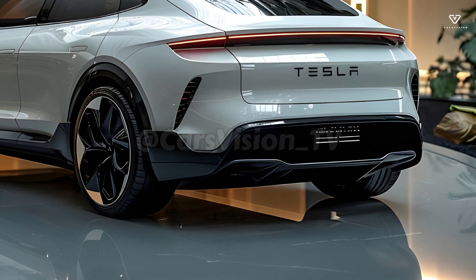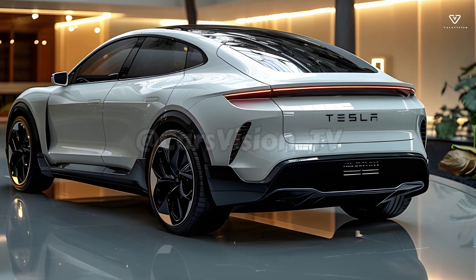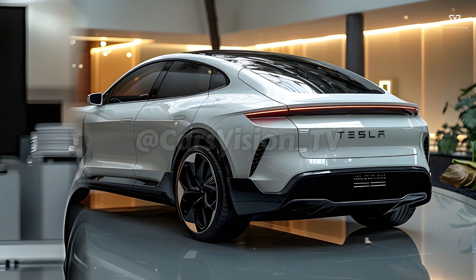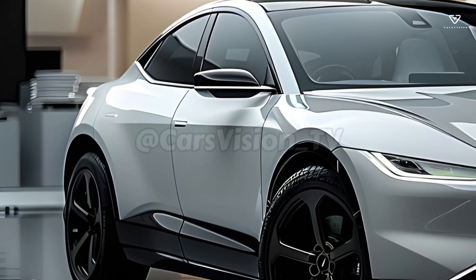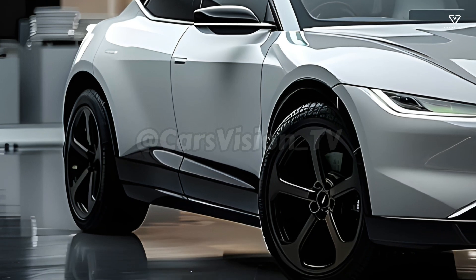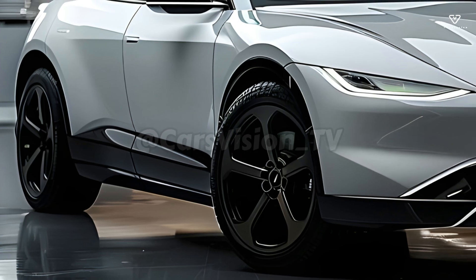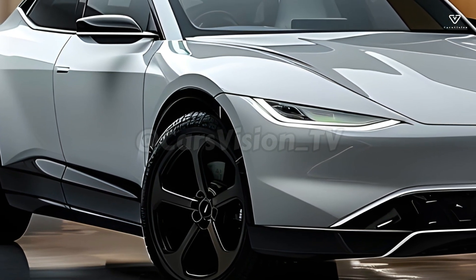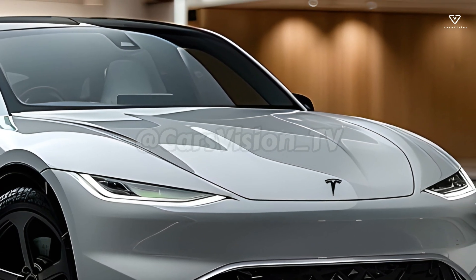A software overhaul and hardware upgrade are both in the works for Project Juniper Model Y. New software features and enhancements will undoubtedly be included in the 2025 Model Y, maintaining a tradition of continuous improvement in car performance. Enhanced connectivity options, a more intuitive automobile interface, and more over-the-air update capabilities are all possibilities.